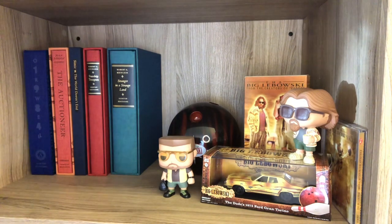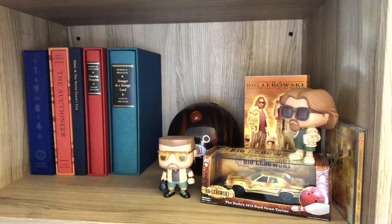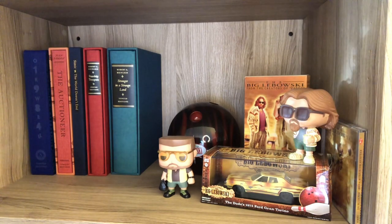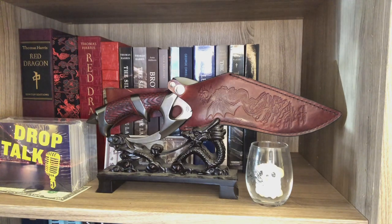That rounds out my numbered editions except for Red Dragon, which is right below. You'll see why Red Dragon numbered and artist didn't make it to these shelves — it's because of my most special Suntup shelf of all the Suntup shelves, which I'll show you right now.